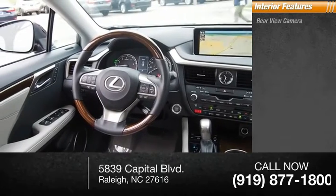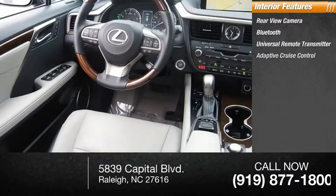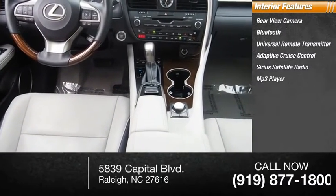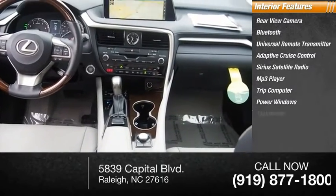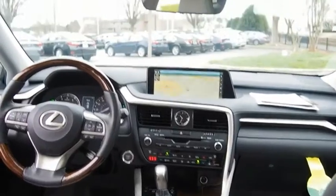Inside you'll find Rear View Camera, Bluetooth, Universal Remote Transmitter, Adaptive Cruise Control, Sirius Satellite Radio, MP3 Player, Trip Computer, Power Windows, Tachometer, and First Aid Kit. Your new ride is just a phone call away.